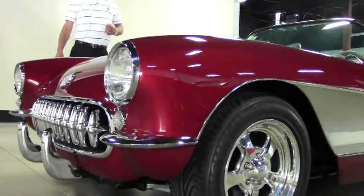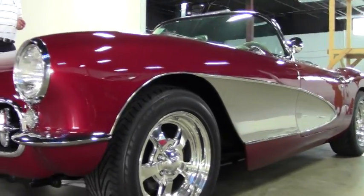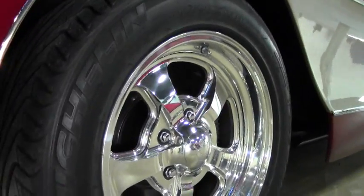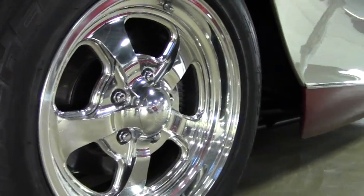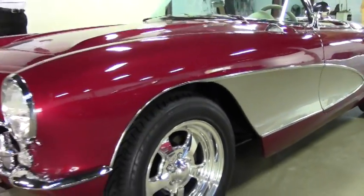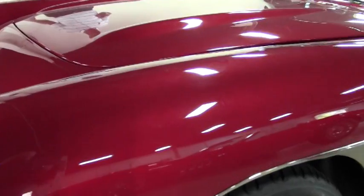It's got the 350 horsepower LS1 engine and the T56 six-speed manual transmission. She's also got air conditioning, power steering, and C4 suspension — you heard that right, a suspension from a C4 Corvette. It's also got the C4 power four-wheel disc brakes.